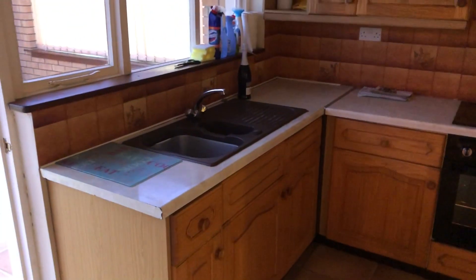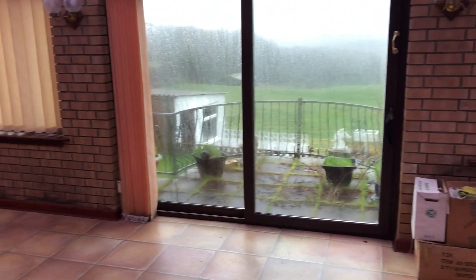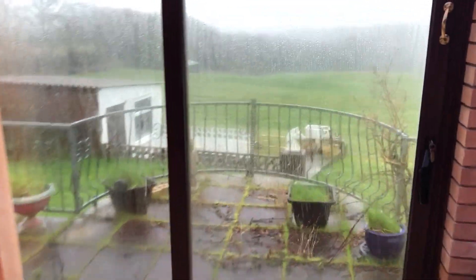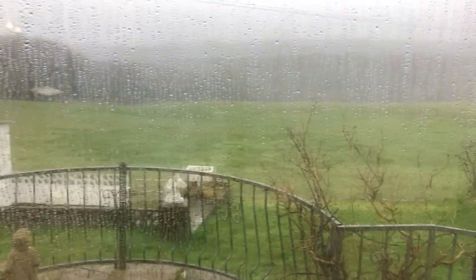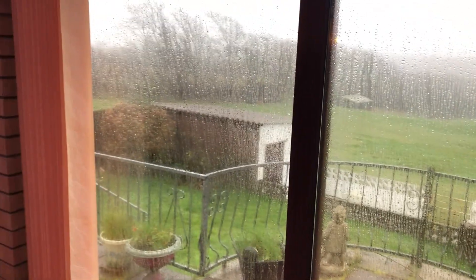Now off this room is the kitchen. To the rear of the property is this lovely large sunroom which looks out over to the agricultural fields at the rear. Obviously it's normally a lot better — unfortunately it is raining at the moment.